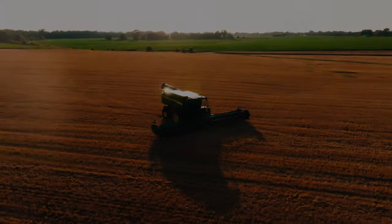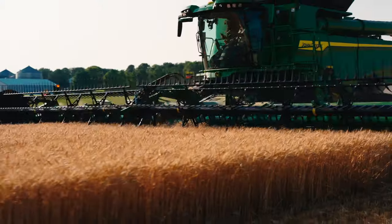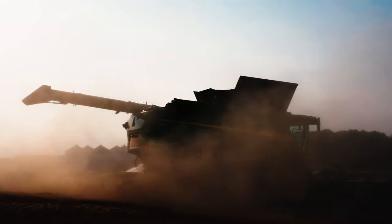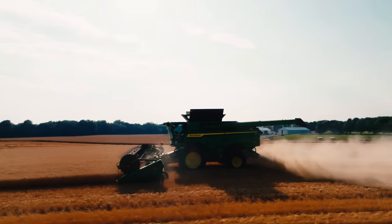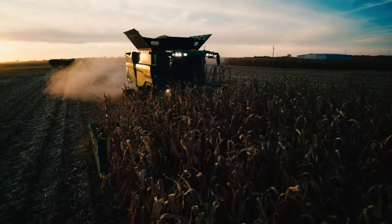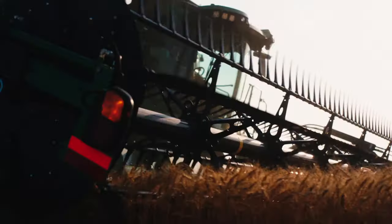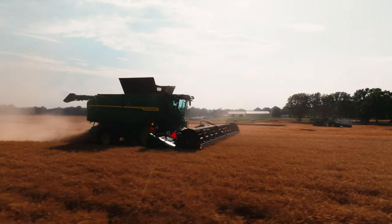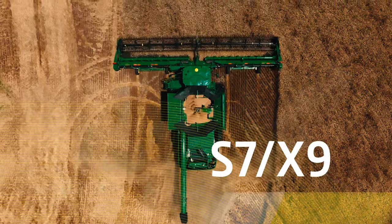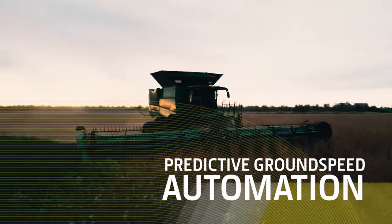What if there was a combine so smart it could actually predict crop height and volume? And what if it automatically optimized speed to deliver consistent throughput? What if that combine was here today? Introducing the new S7 and X9 combines with predictive ground speed automation.